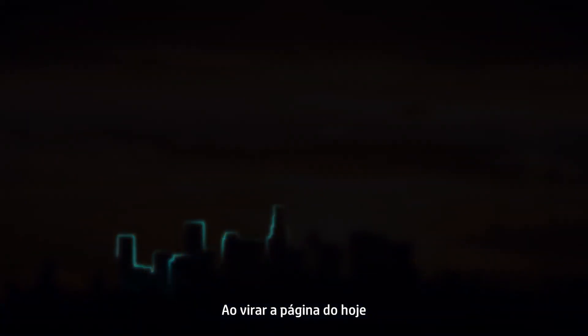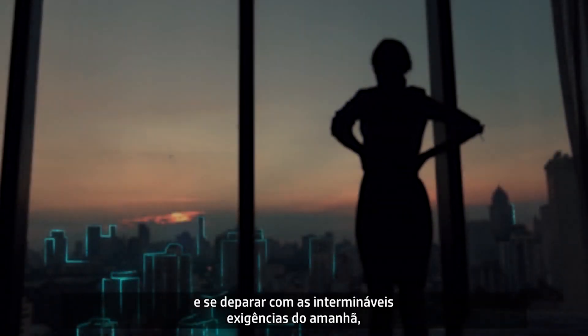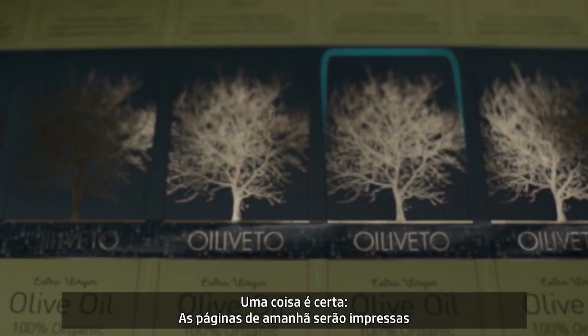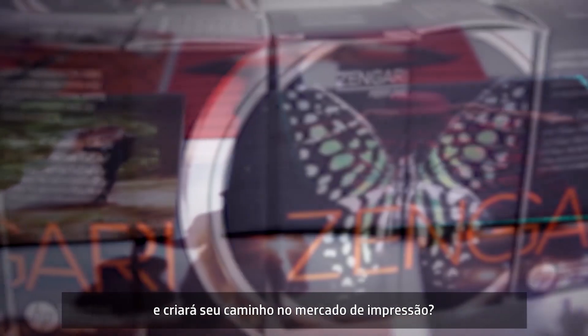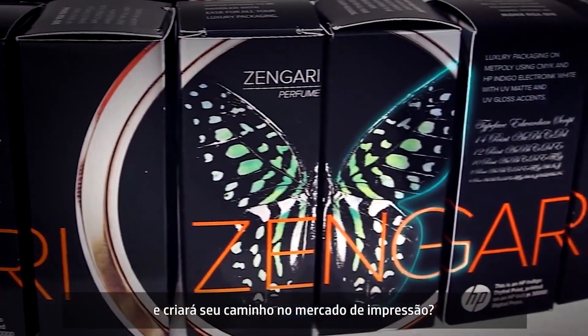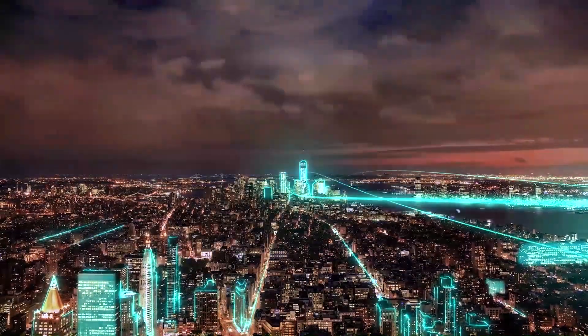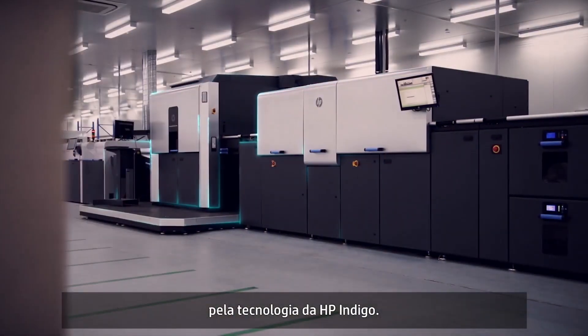As you turn the page of today and face the infinite demands of tomorrow, how will you distinguish your product, expand your enterprise and forge your own path in the landscape of print? One thing is certain: the pages of tomorrow will be printed by HP Indigo technology.